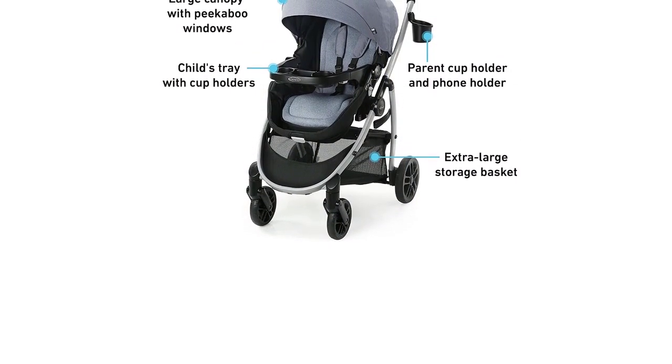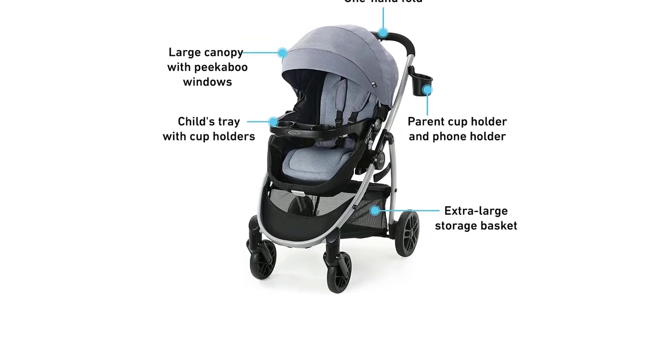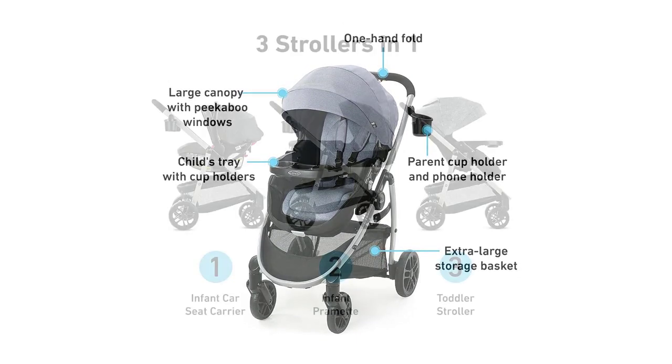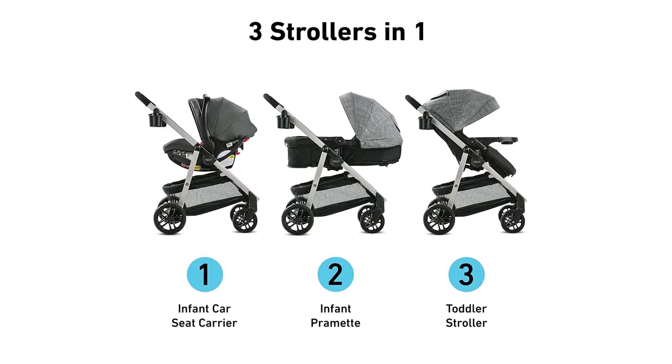Another highlight is its SnugRide 35 infant car seat, which is included with the travel system. This car seat is designed to protect infants from 4 to 35 pounds and up to 32 inches tall, providing excellent safety and comfort for your little one.